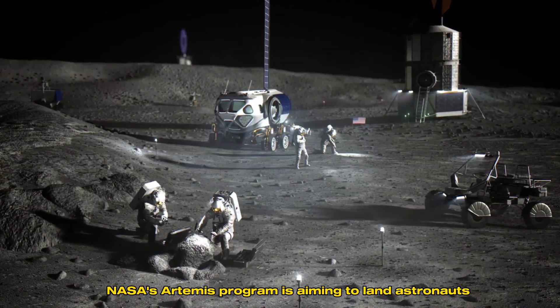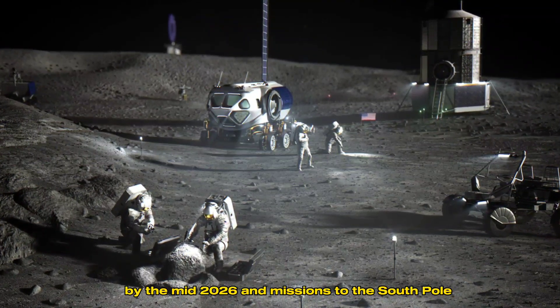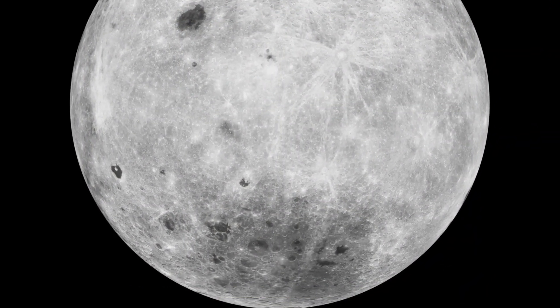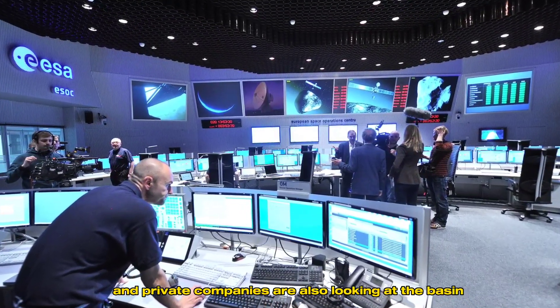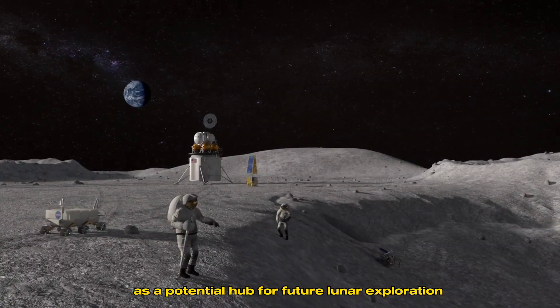NASA's Artemis program is aiming to land astronauts near the moon's South Pole by the mid-2026, and missions to the South Pole-Aitken Basin could follow. Other space agencies, such as the European Space Agency and private companies, are also looking at the basin as a potential hub for future lunar exploration.